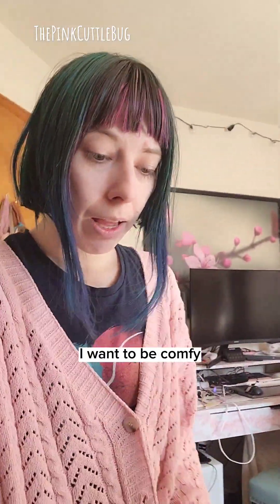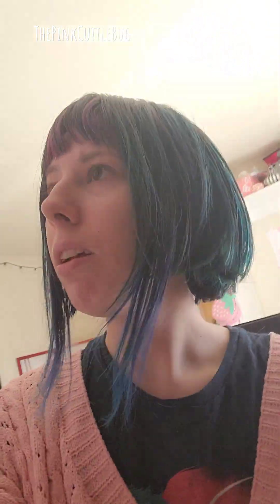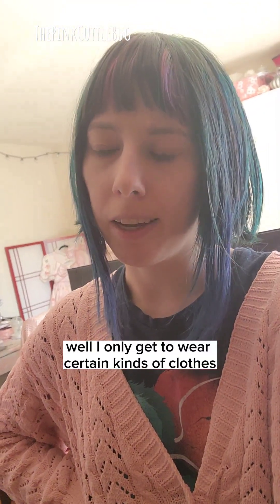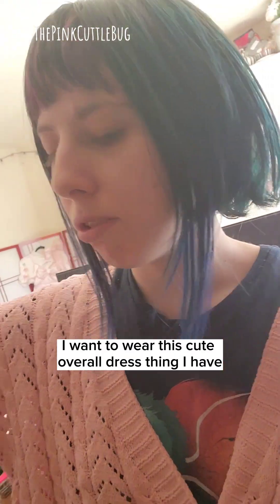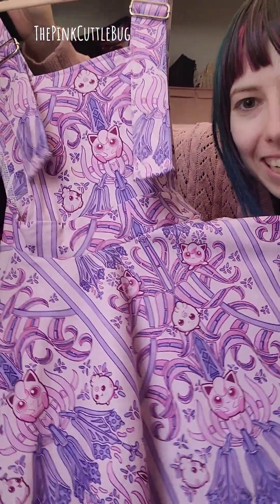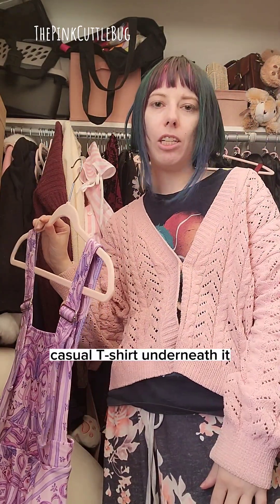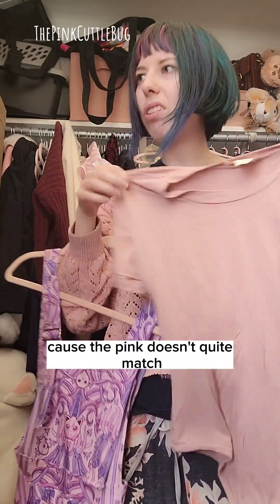For rollerblading, I want to be comfy but also heckin cute, because I only get to wear certain kinds of clothes on my days off. I want to wear this cute overall dress — it's Jigglypuff themed, I love it so much. I'm gonna wear a casual t-shirt underneath it. I think I want white because the pink doesn't quite match.